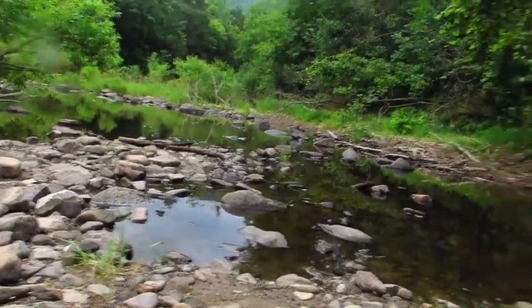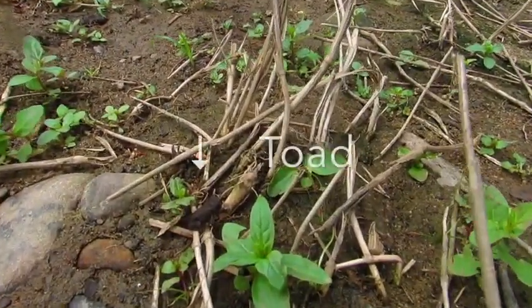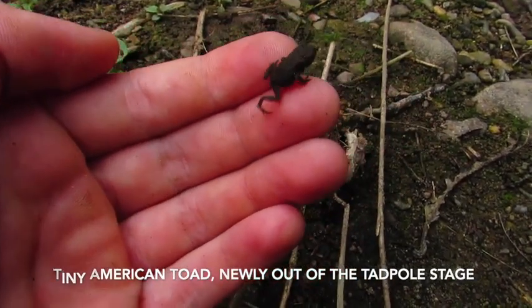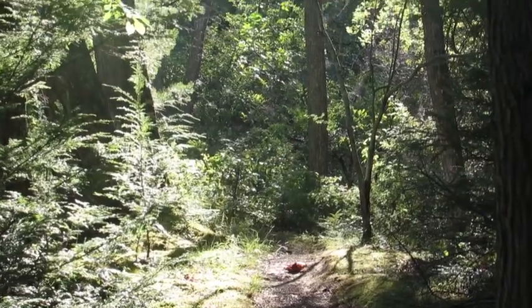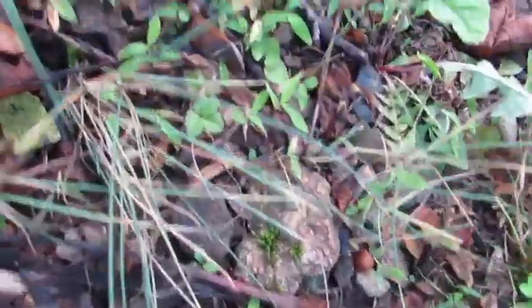Now that you know quite a bit about American toads, you might be considering trying to find some for yourself, and I strongly encourage it. Here's where you should look. Like many amphibians, toads love moist woodlands where they won't dry out, but they can also be found in suburban neighborhoods. They are often found under logs and other objects, hiding in long grass, or even just hopping around out in the open. American toads are primarily nocturnal, so a flashlight could come in handy, especially on wet rainy nights, when they can even be found crossing roads.